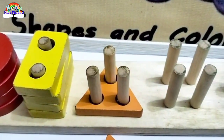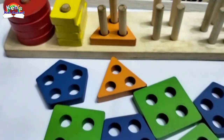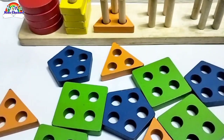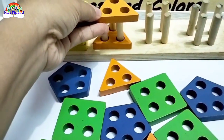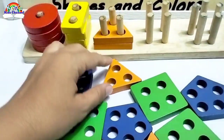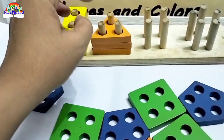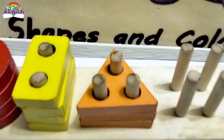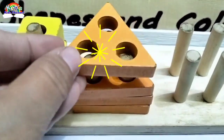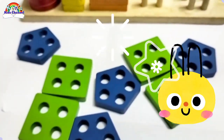Wow! Great job! Can we find more triangles? Here! And there are three pegs. Wow! You did a great job!